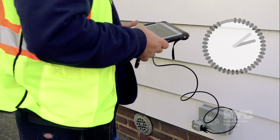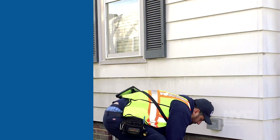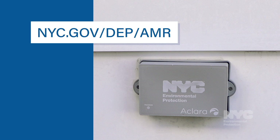Upgrades take 15 to 30 minutes to complete. Learn more about the automated meter reading upgrade program at nyc.gov/DEP/AMR.